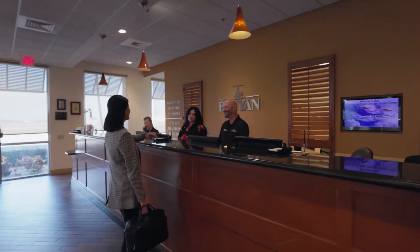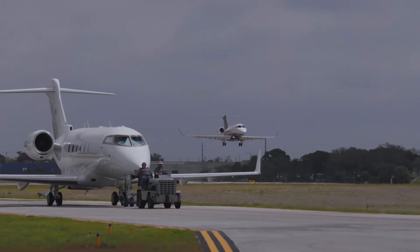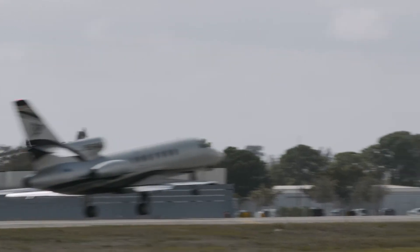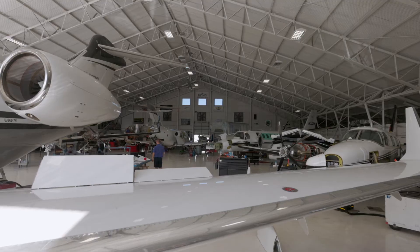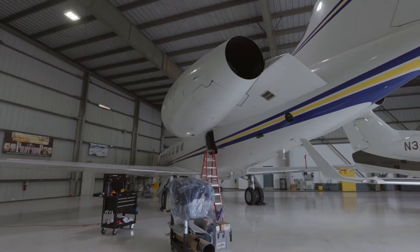Fort Lauderdale Executive Airport is one of the busiest executive airports. Lots of private jets flying here from the Bahamas, South America, from all over the U.S. Not only do they get maintenance and other facilities here — from fueling to painting and avionics and upgrades — and sound systems like this Gulfstream 550 we're doing today.